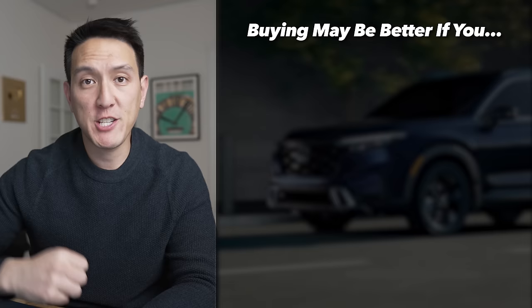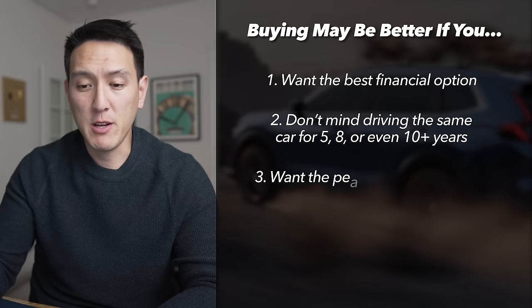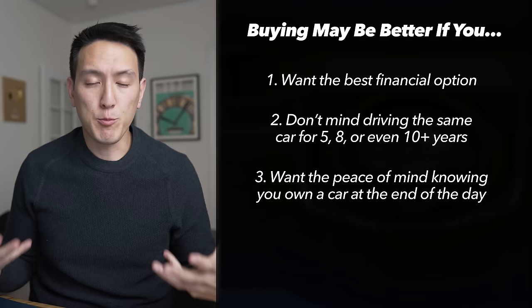Buying is probably better for someone who fits these four criteria: number one, you want the best financial option in most situations; number two, you don't mind driving the same car for five, eight, ten, or fifteen years; number three, you like the sense of ownership and the peace of mind that comes with it; and number four, you don't want to deal with the limitations that a lease puts on you.